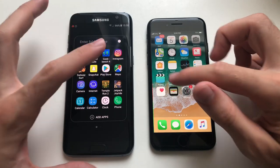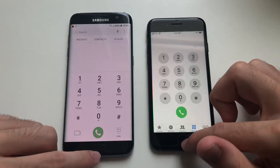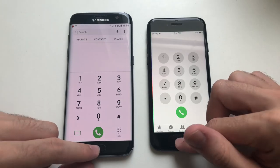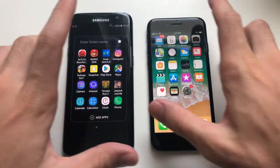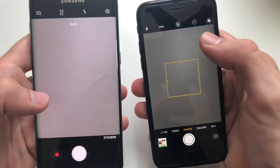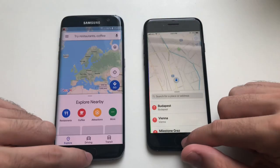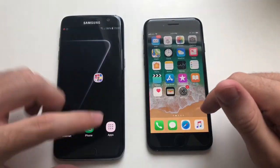App Store vs Play Store - identical. Phone dialer - that was a millisecond or so faster on iPhone 7. Both are super fast. Camera - S7 was slightly faster. Maps - faster on the iPhone 7.